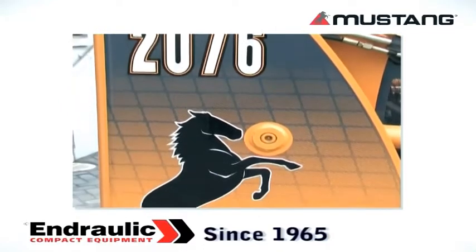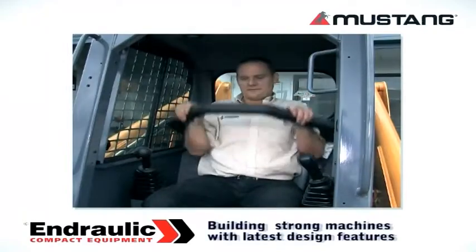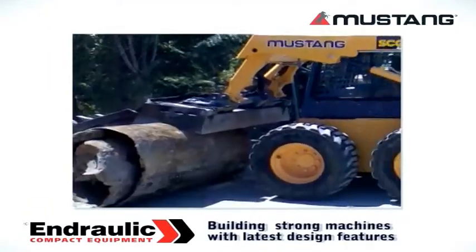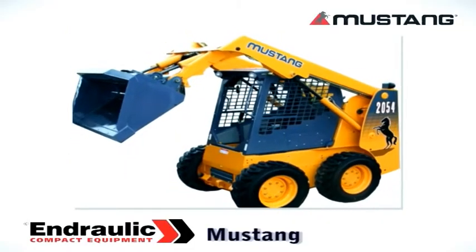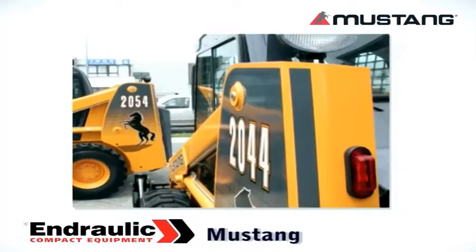Mustang has been building skid steer loaders since 1965. They know what it takes to produce a machine that has the latest design features and is uncompromising on strength and reliability. The Compact series of skid steer loaders continues Mustang's commitment to rugged strength and reliability demanded by its customers.